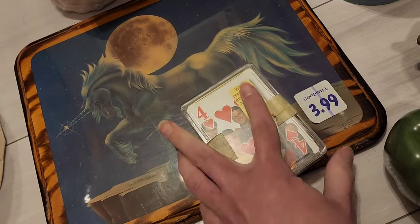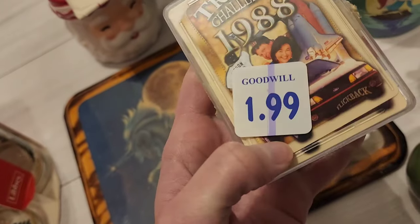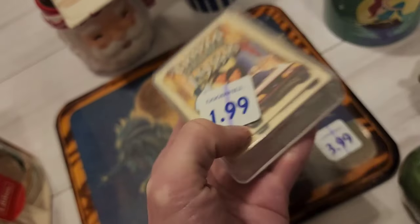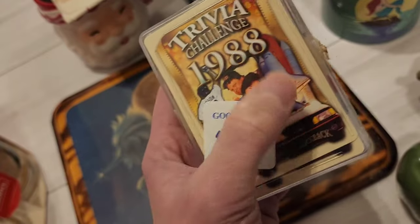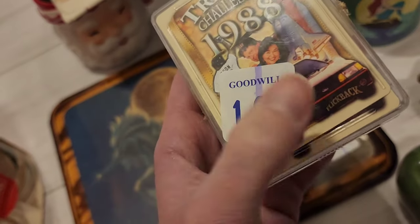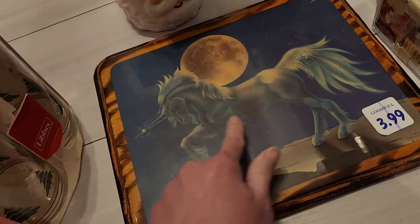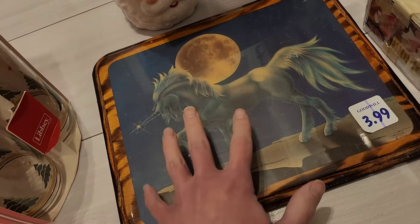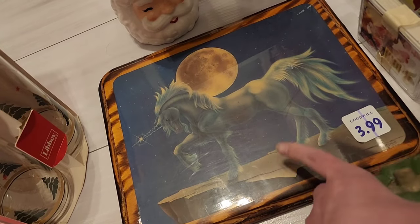I did get this one as well — I did comps on it, I couldn't find anything on it, but I thought I'd take a gamble and see. It's just like trivial — looks like there's a baseball team, some space theme, I don't know what that is, and a car. I did get this one as well and it does have a couple of scuffs on it, but I think that's okay because it was selling for $20 to $25.